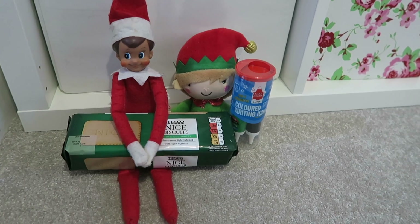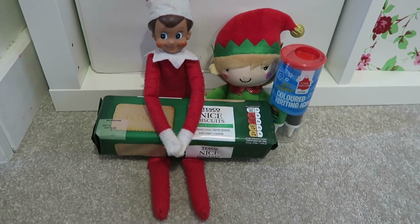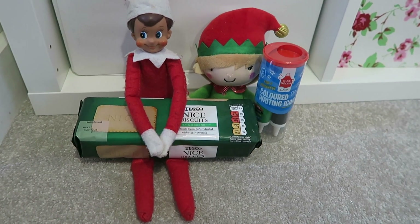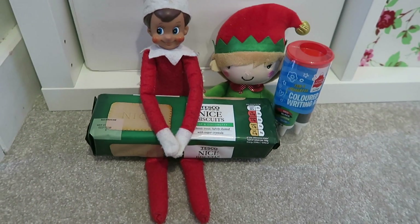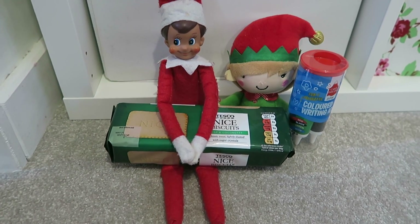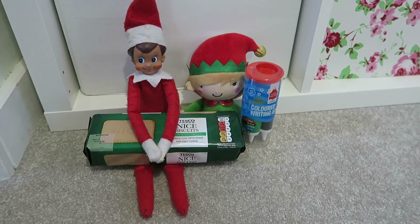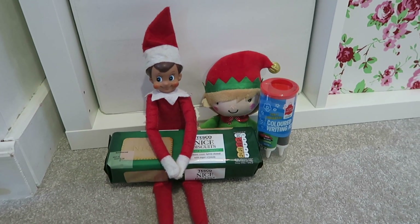Another little activity is the elves have brought a packet of biscuits and some coloured writing icing pens so the kids can decorate their biscuits — some biscuit decorating, which is a really quick after-school activity. This could easily be on a school day, something fun for them to do when they come home from school.